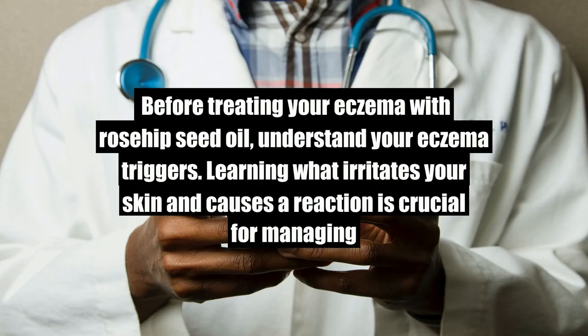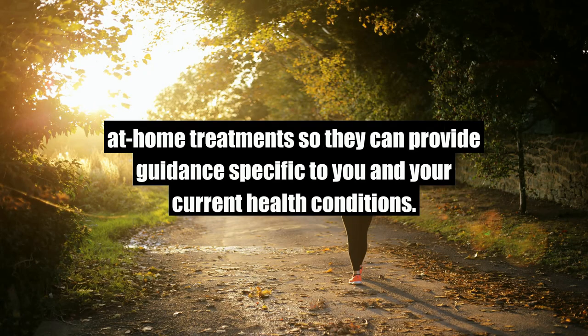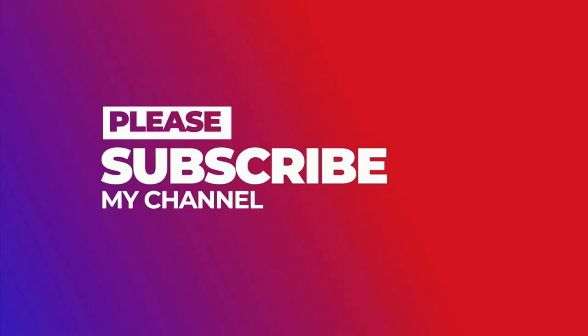Takeaway. Before treating your eczema with rosehip seed oil, understand your eczema triggers. Learning what irritates your skin and causes a reaction is crucial for managing eczema. This knowledge can help you determine what medications or alternative treatment options are best for you. Speak with your doctor or dermatologist before starting any at-home treatments so they can provide guidance specific to you and your current health conditions.